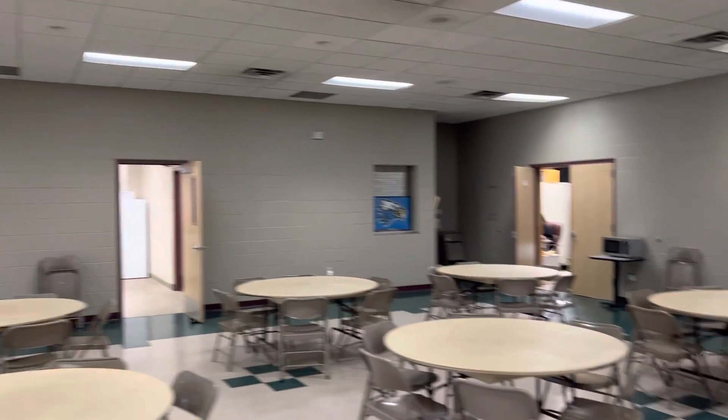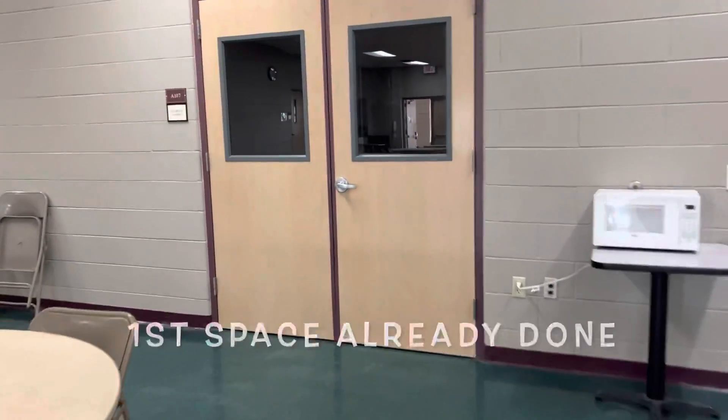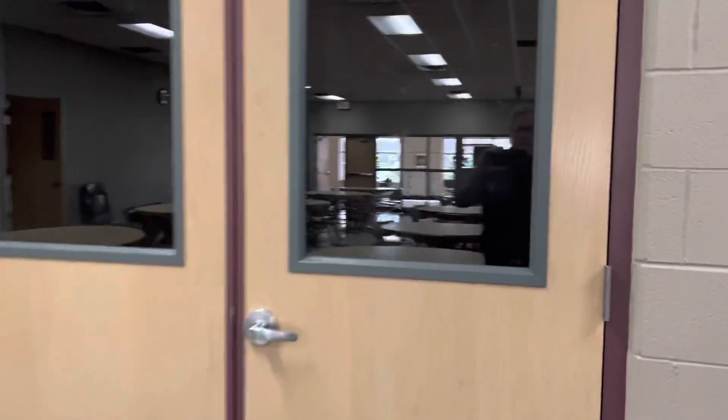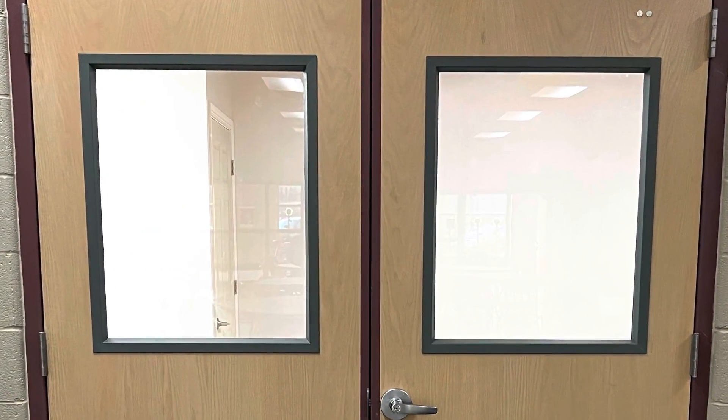This short video is just to help the Property and Facilities Committee understand some projects that I'm proposing. This first one is for a new guidance office. It's in what has been a closet. We've added these two windows.